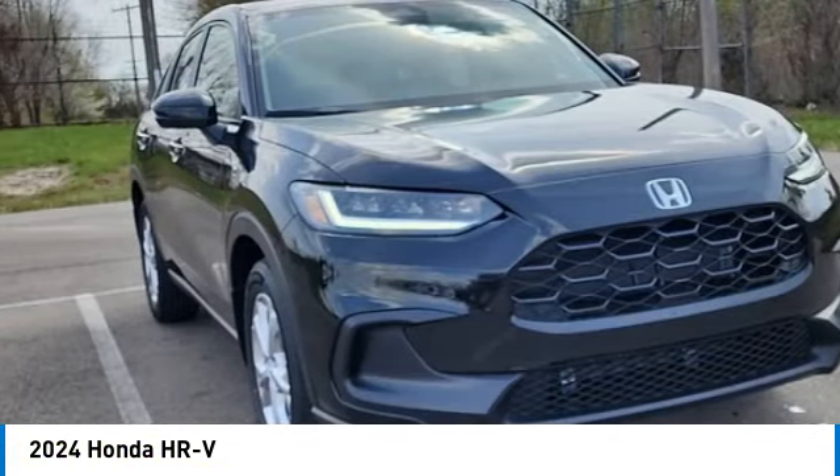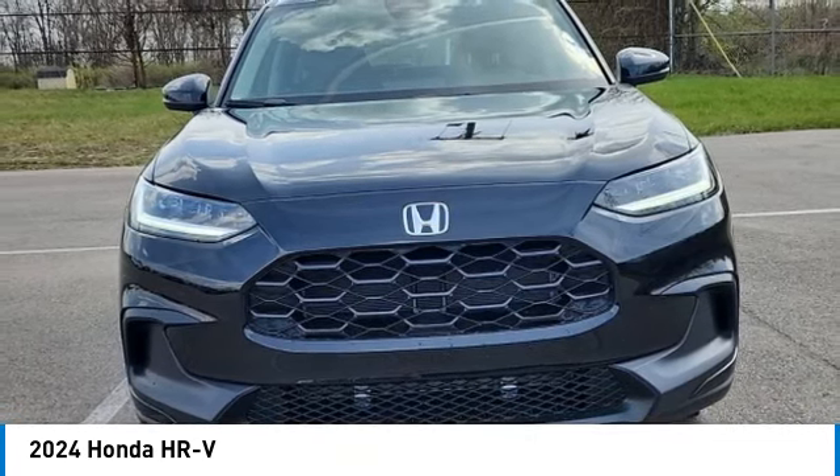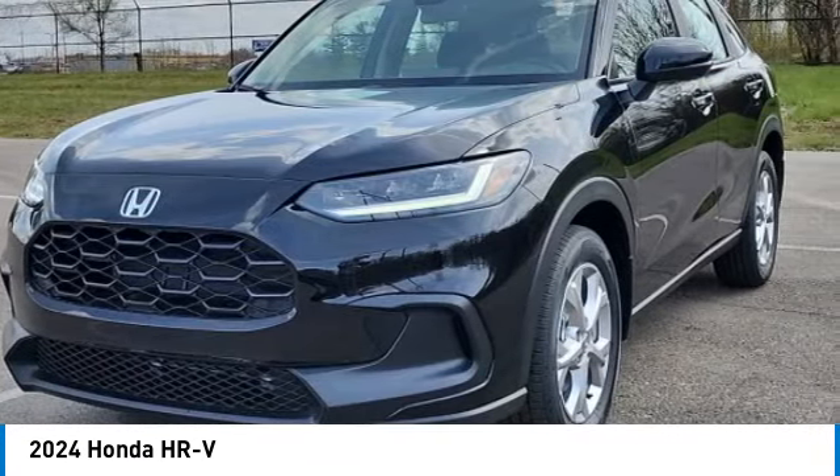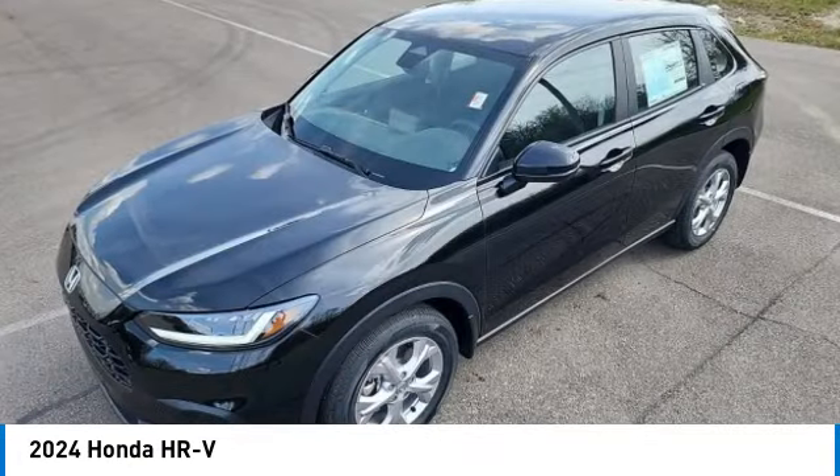The HR-V has a good-looking exterior with a clean design. It comes with a well-tuned suspension and a handsome and flexible interior with tons of options to choose from. This vehicle has less than 100 miles.